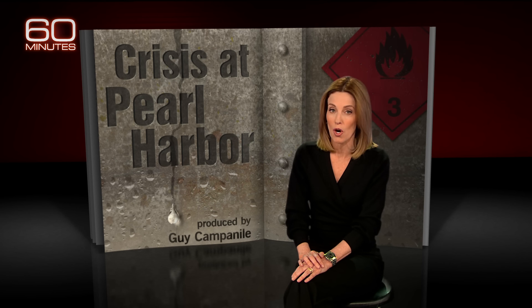Tonight, you'll hear from some of the families who say the jet fuel-tainted water made them sick. But first, we'll go to where the water crisis at Pearl Harbor began.